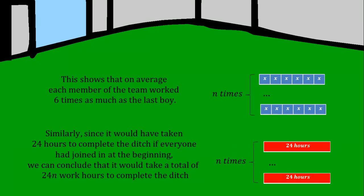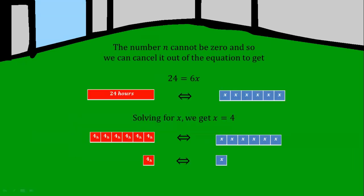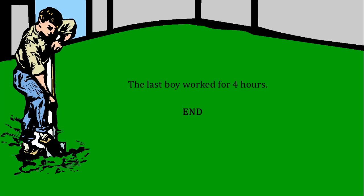we can conclude that it would have taken a total of 24N work hours to complete the ditch. Setting both expressions for the total number of work hours equal to each other, we get 24N = 6XN. Since N cannot be zero, we can cancel it out to get 24 = 6X. Solving for X, we get X = 4. The last boy worked for four hours.